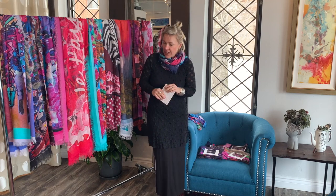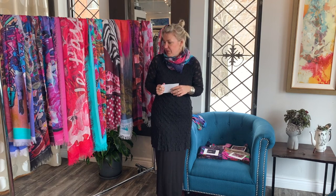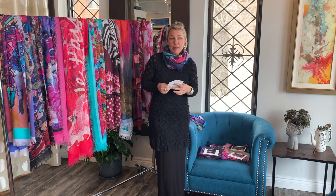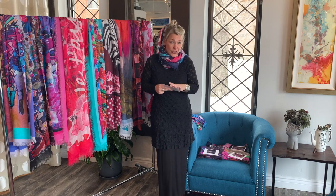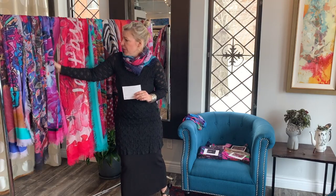Hello and welcome to today's segment of Behind the Seams. I know we just talked about these beautiful scarves from BC, but I wanted to do another segment on them because we had such an overwhelming response and sold out of quite a few of them, so we quickly reordered.